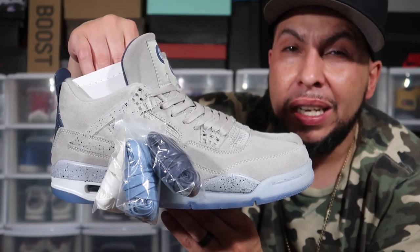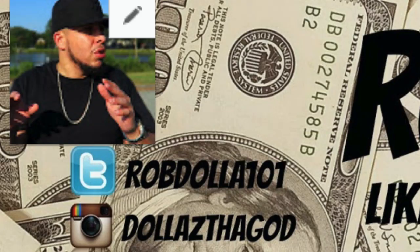This is Rob Dollar, done with the collection vid. I'll catch you guys later.